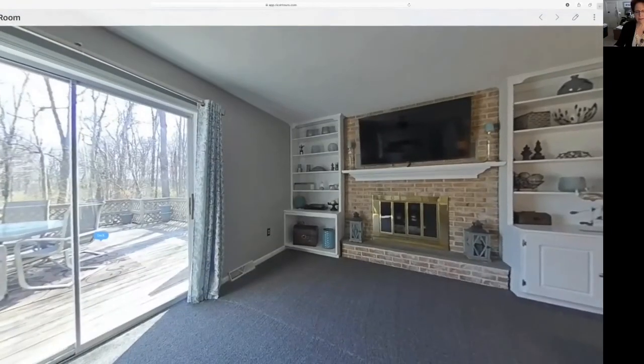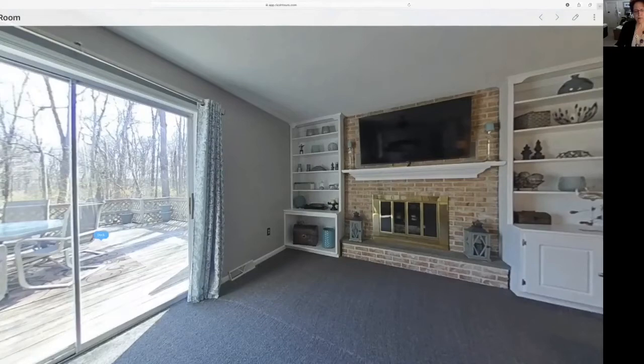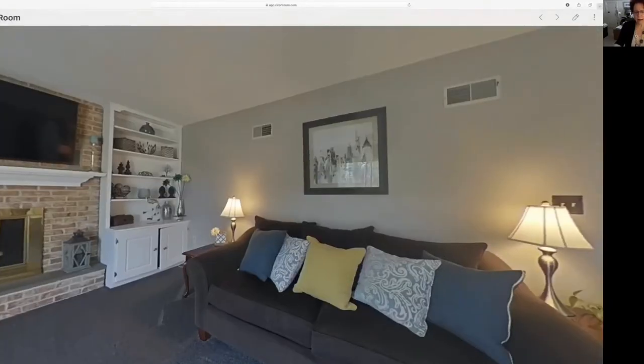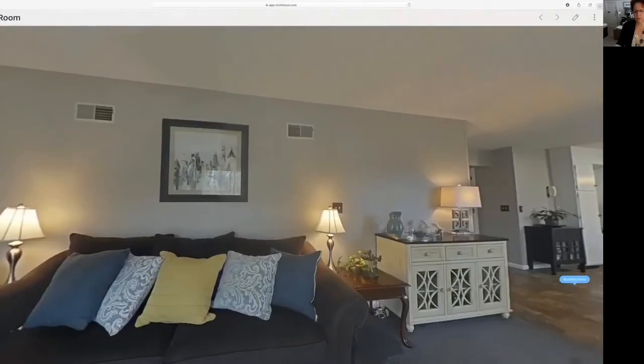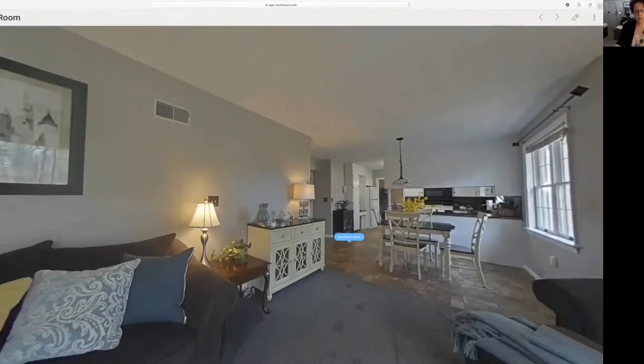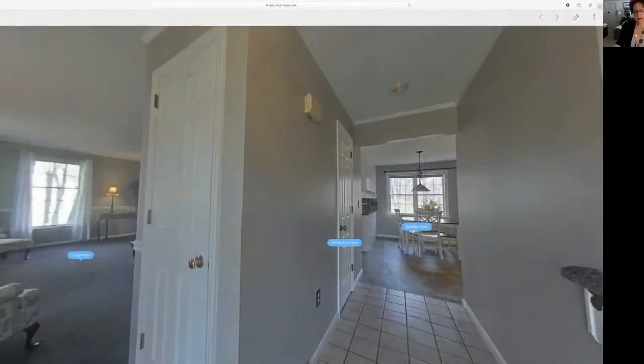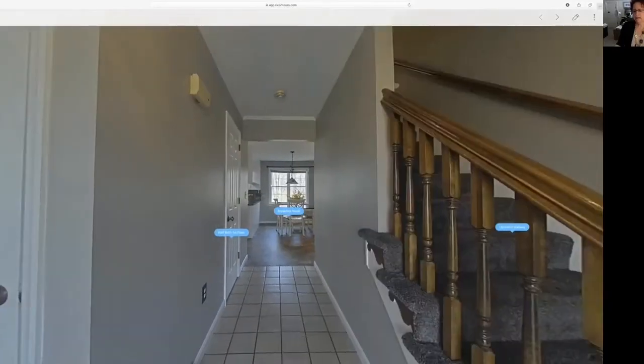Here's a little bit closer look at that fireplace. This is your view outside — the sliding glass doors have been updated. This is a nice wide room; sometimes family rooms are very narrow, but this one is not. Extra wide, which you will appreciate.